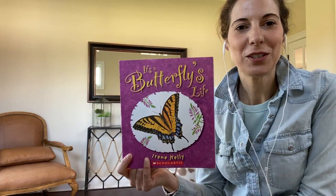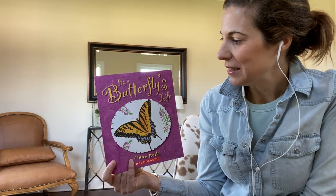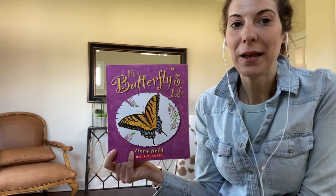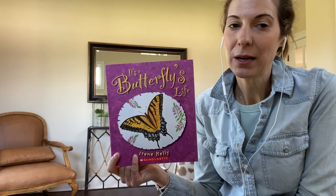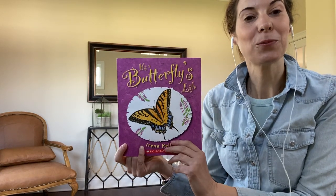Hi friends, welcome back to our virtual storytime and happy Earth Day. Today's story is called It's a Butterfly's Life by Irene Kelly. I don't know about you guys, but I've seen a lot of butterflies on my walks lately. So, let's learn more about them.